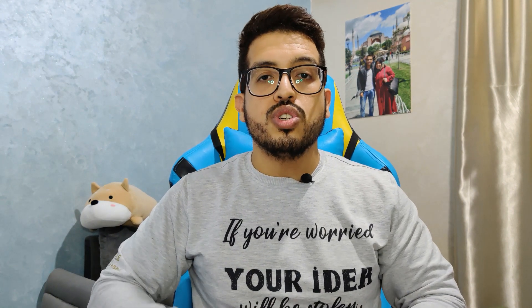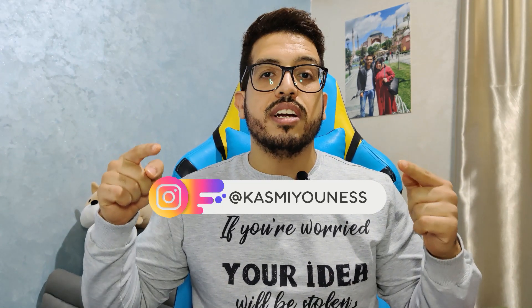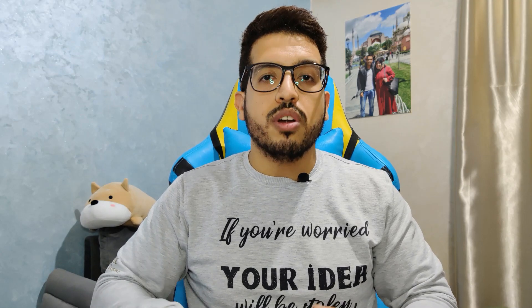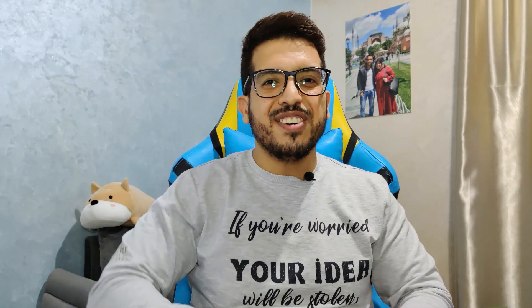I guess that's all for this video. Please don't forget to watch all the other videos about domaining on my YouTube channel and also on my Instagram account. If you want more videos about domaining or have any other questions, let me know in the comment section. Thank you for watching and have a good day.